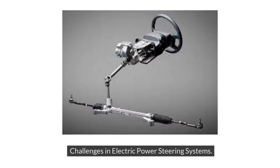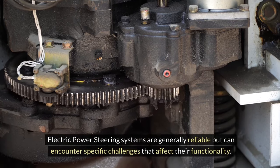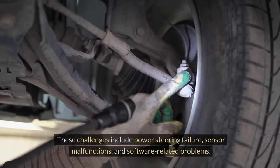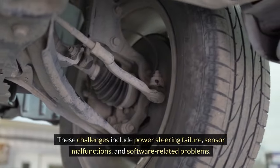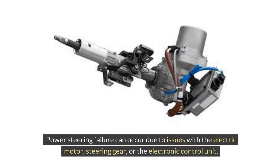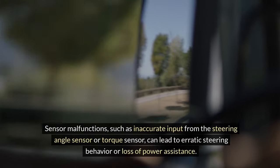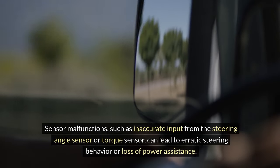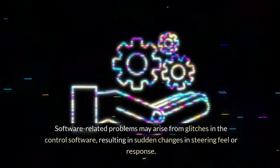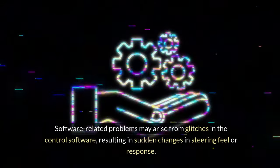Challenges in electric power steering systems. Electric power steering systems are generally reliable, but can encounter specific challenges that affect their functionality. These challenges include power steering failure, sensor malfunctions, and software-related problems. Power steering failure can occur due to issues with the electric motor, steering gear, or the electronic control unit. Sensor malfunctions, such as inaccurate input from the steering angle sensor or torque sensor, can lead to erratic steering behavior or loss of power assistance. Software-related problems may arise from glitches in the control software, resulting in sudden changes in steering feel or response.